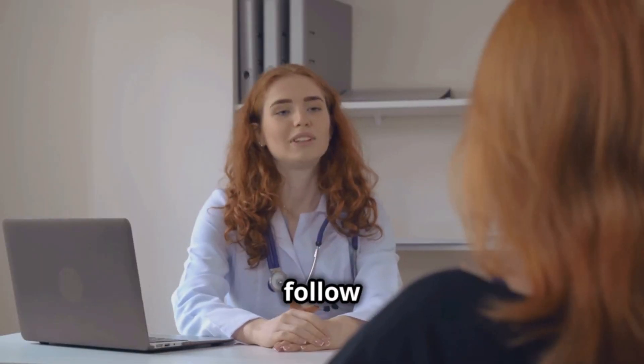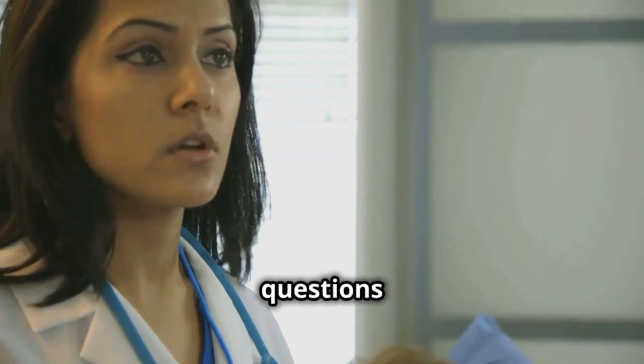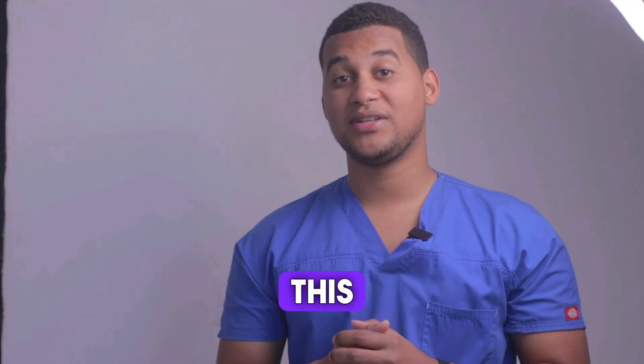I remind you to always follow your doctor's advice and do not self-medicate. If you have any questions or concerns, do not hesitate to consult your healthcare professional. Thank you for watching this video, and take good care. If you've made it this far, let us know in the comments why you're using this medicine.